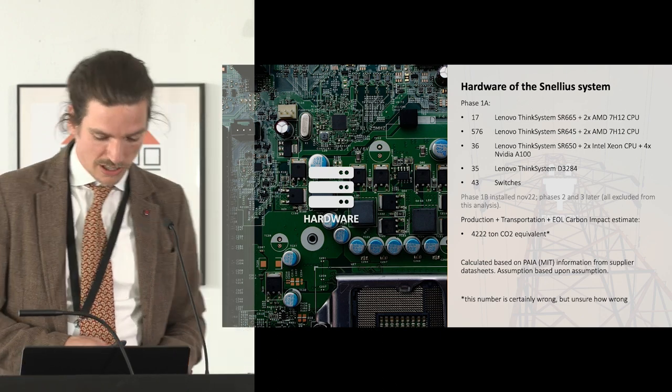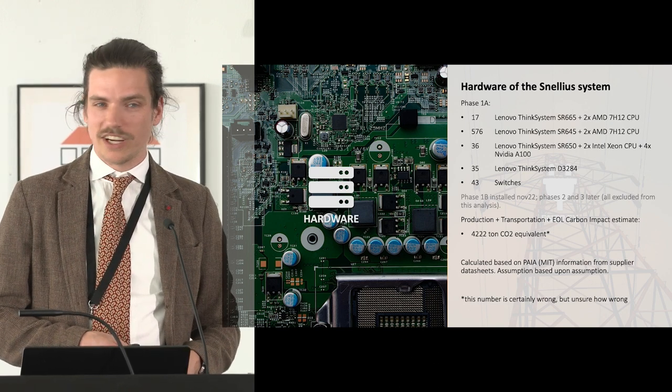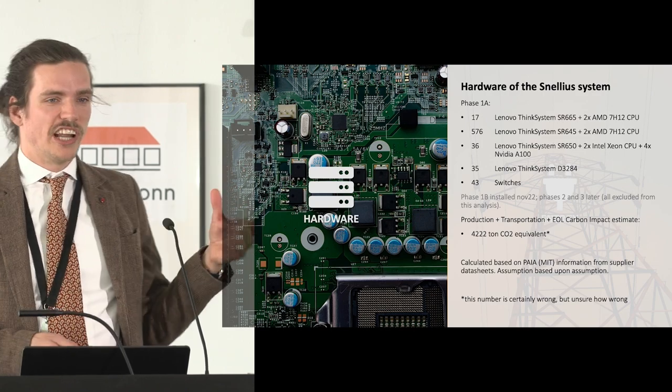My colleague Leonieke was our corporate social responsibilities officer. She dived into what is the carbon impact of such a system — its use and its hardware. She did a whole project with a consulting firm trying to estimate the carbon impact of building the hardware system. Her estimation came to about 40,000 ton CO2 equivalent. This is based on PCF calculation sheets by the suppliers, using an algorithm developed by MIT to estimate their impact in building these things — it's not a measurement, it's modeling of the real world.